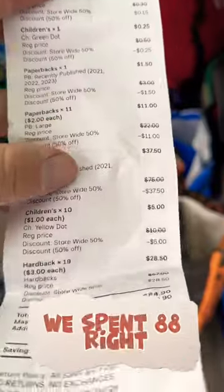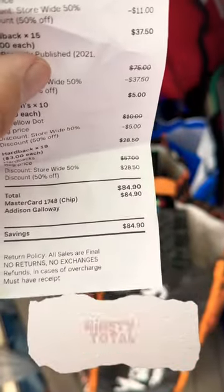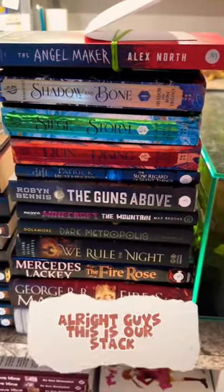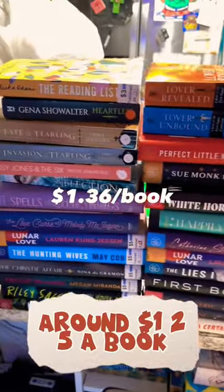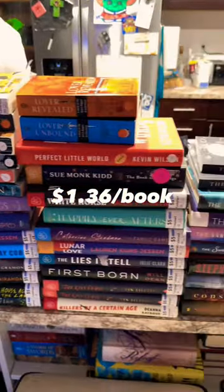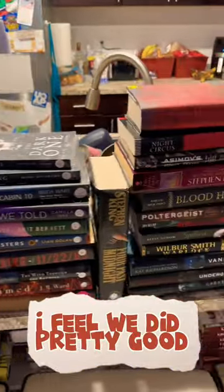We got everything half off. We spent $84.90 total. This is our stack — I counted 62 books in all, around $84, so around $1.25 a book. With all the discounts they had, I feel we did pretty good.